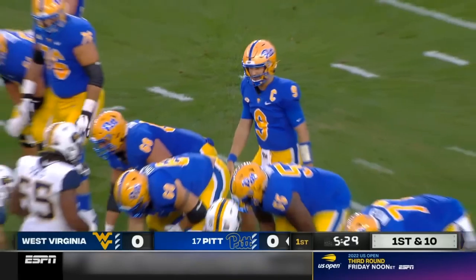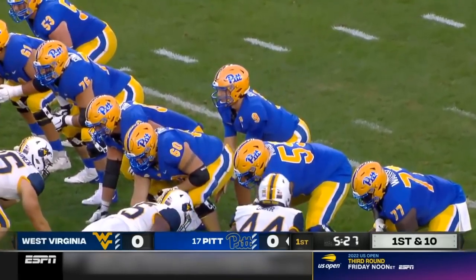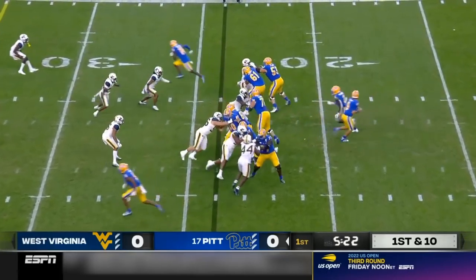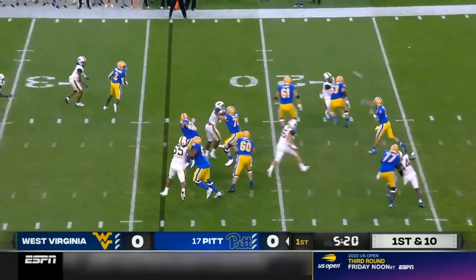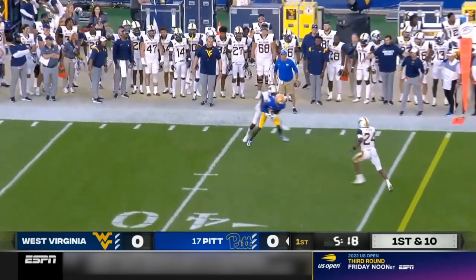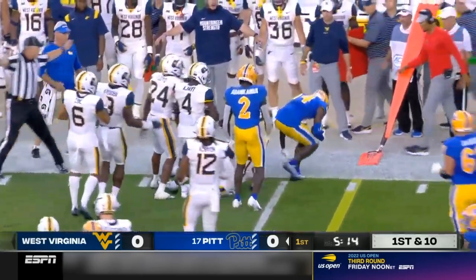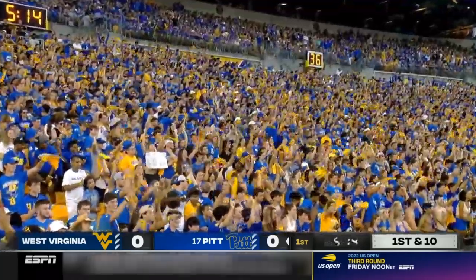The pass earlier to Abanda behind the backfield, they counted it as a run. So that's Slovis' first completion. First and ten, ball at the 24. Slovis again, plenty of time, sets his feet, goes to the sideline. That's Mumfield, and another first down after 16 yards.